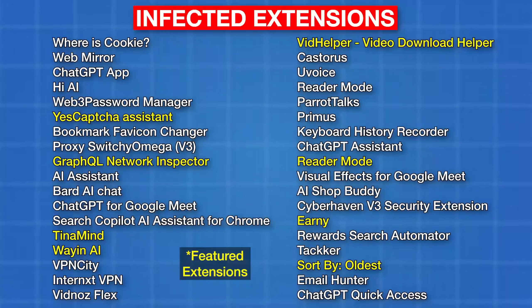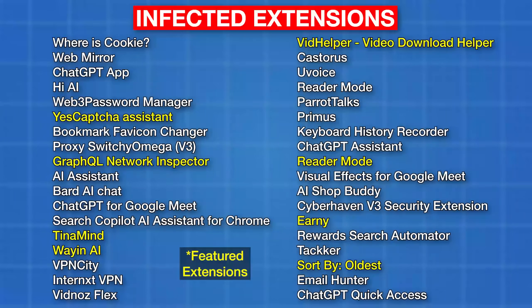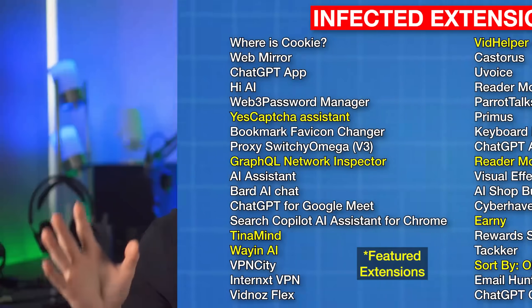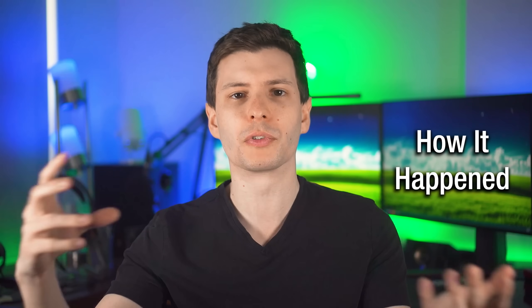Because Chrome extensions auto-update, if you have these extensions installed, no matter when you initially installed it, you were probably infected. What happened for most of these was that on Christmas Eve, hackers sent out phishing emails to a whole bunch of Chrome extension developers using the support email on their Chrome extension page.